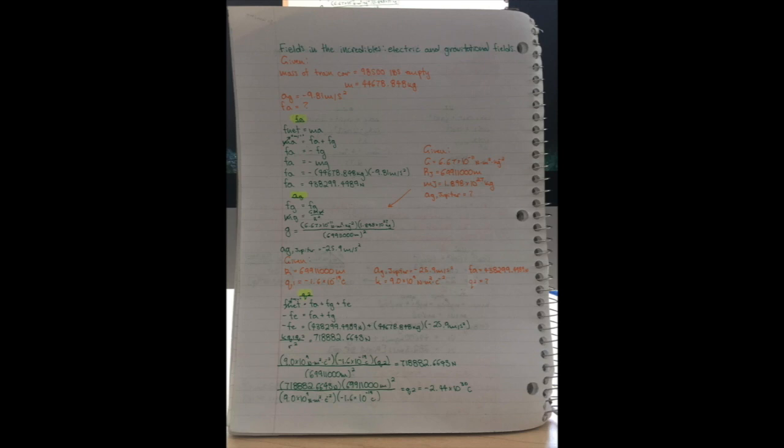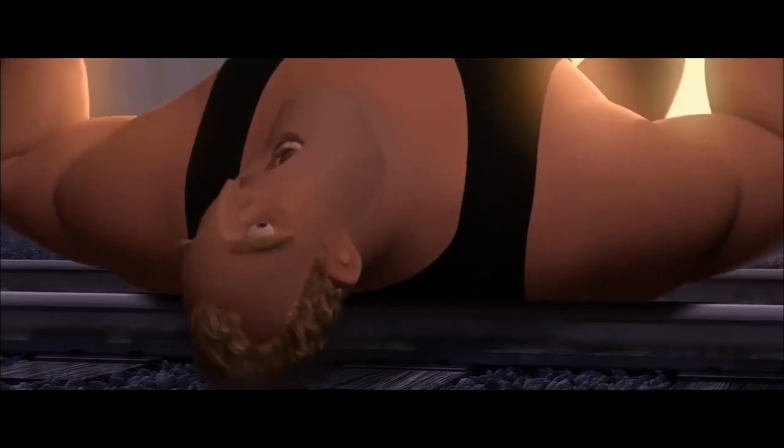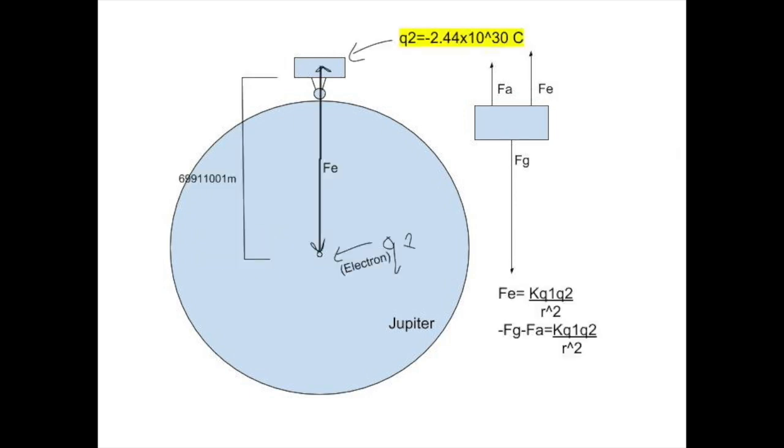Plugging in the formula for the electric force and rearranging allows us to find the value the train car needs to be. Note that the Q1 value is the charge of an electron, because the electric force in this scenario is between the train car and a single electron fixed at the center of Jupiter. To conclude, to help Mr. Incredible lift the train car on Jupiter using the same applied force as on Earth, the train car needs to have a charge of negative 2.44 times 10 to the 30 coulombs to create an electric force repelling itself from an electron at the center of Jupiter to compensate for the exaggerated gravity on Jupiter compared to Earth.